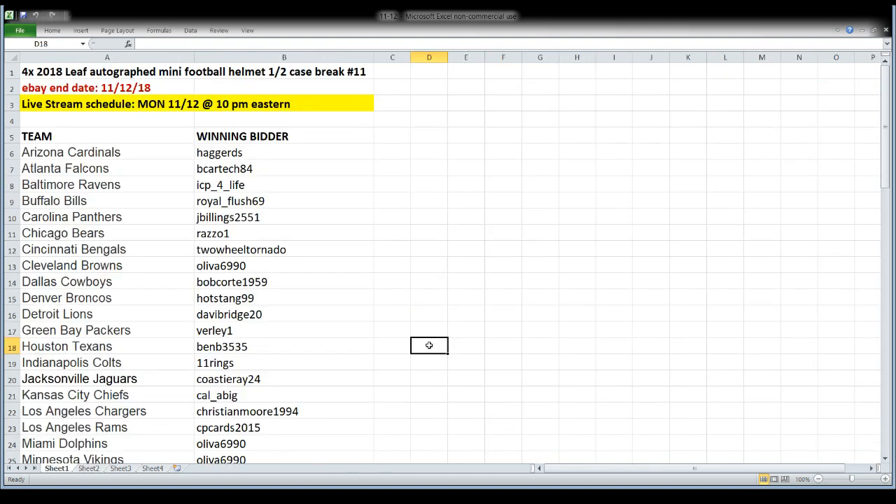First up tonight: a half case of 2018 Leaf autograph mini football helmets — four boxes makes up a half case. This is the start of a brand new case, so I'll take out all eight boxes, number them on the end, then use random.org to determine which four we open tonight versus the next break. There are a couple of unpaid teams tonight but they're people who've been with me before, so we're going to let those ride.